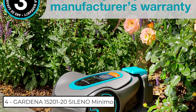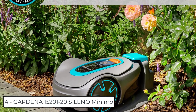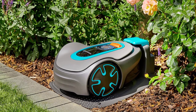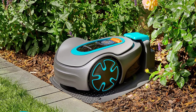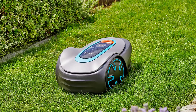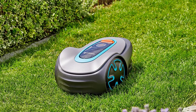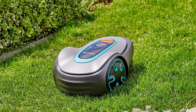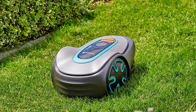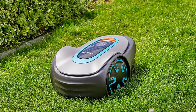At Number 4: Gardena 15201-20 Sileno Mini Mow. This highly intelligent robotic lawn mower automatically mows yards up to 2,700 square feet using patented streak-free technology, with easy connectivity via Bluetooth, easy app control, auto schedule, and easy configuration. It offers precise, silent navigation — relax in your backyard while the Sileno Mini Mow expertly navigates narrow spaces and tight corners, quietly cutting your grass with one of the quietest noise levels in its class at 57 dBA.